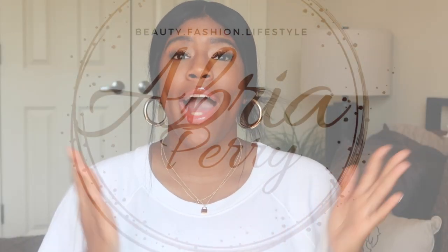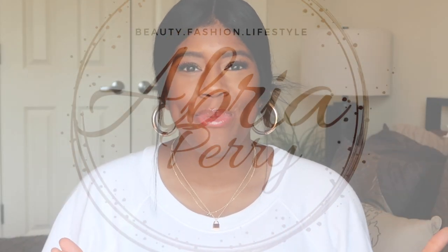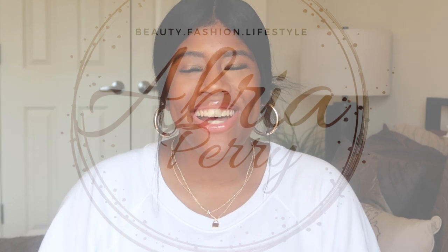Hello, welcome back and welcome if you're new. My name is Abrea Perry and welcome to my channel.